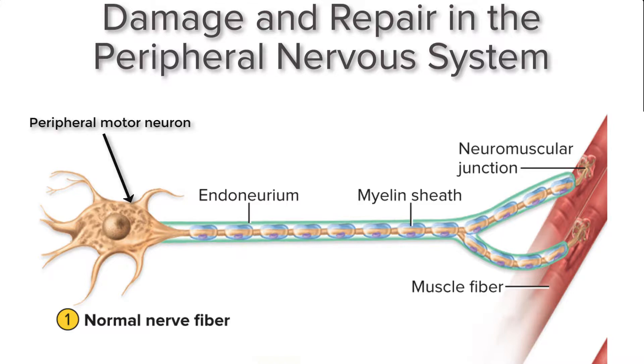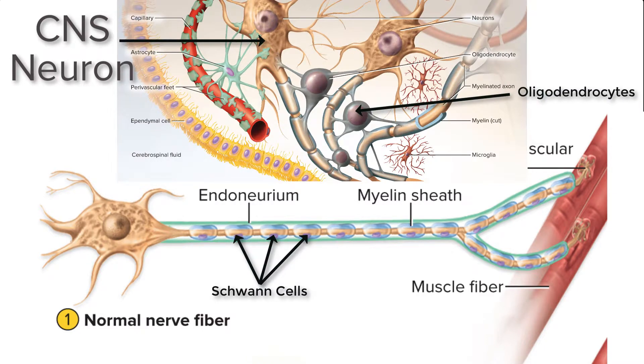The nervous system has very limited capacity for regeneration and repair. In the central nervous system, we lack Schwann cells, and Schwann cells are the neuroglia that are necessary for the damage repair to take place. We don't have that in the central nervous system, so that's one of the reasons why we have very limited repair in the central nervous system, if at all.